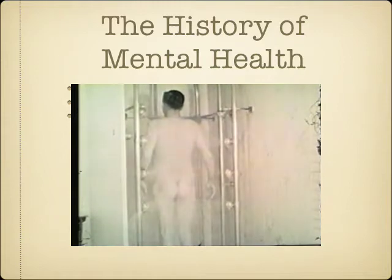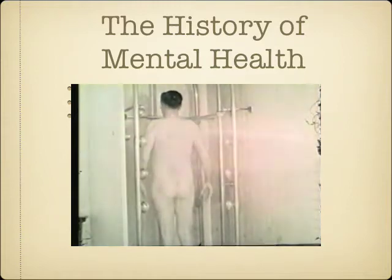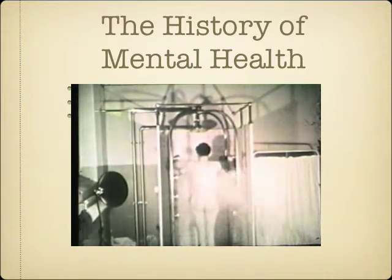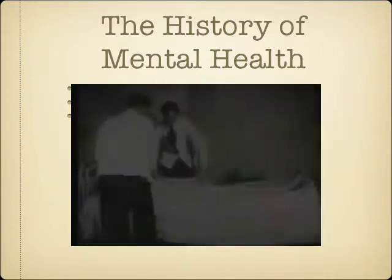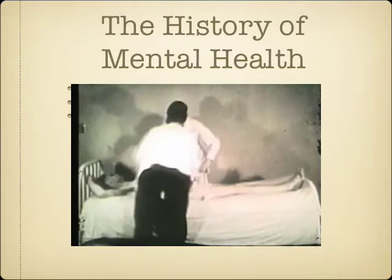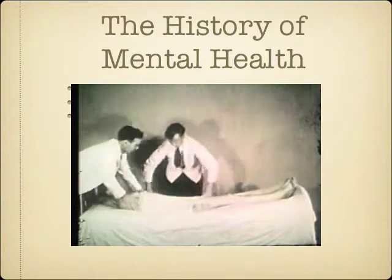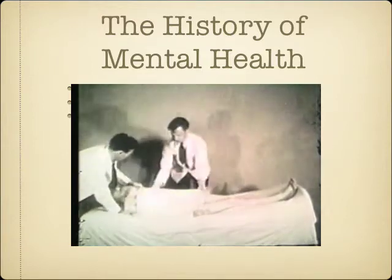A popular technique was hydrotherapy, in which patients were sprayed by water in order to stimulate them. The wet pack consisted of packing, that is, wrapping patients in wet sheets.